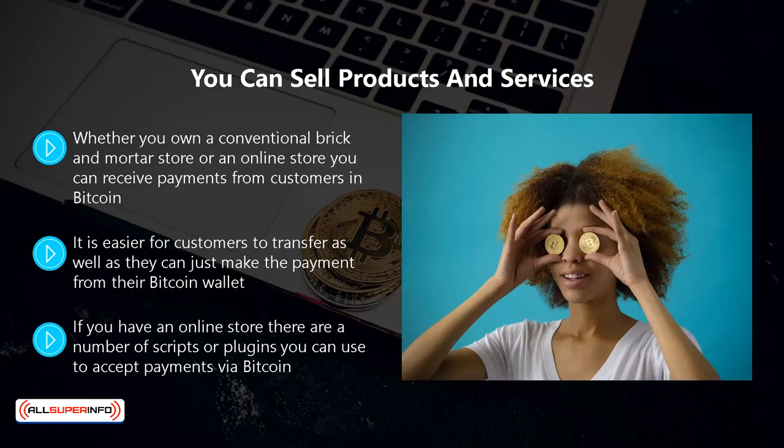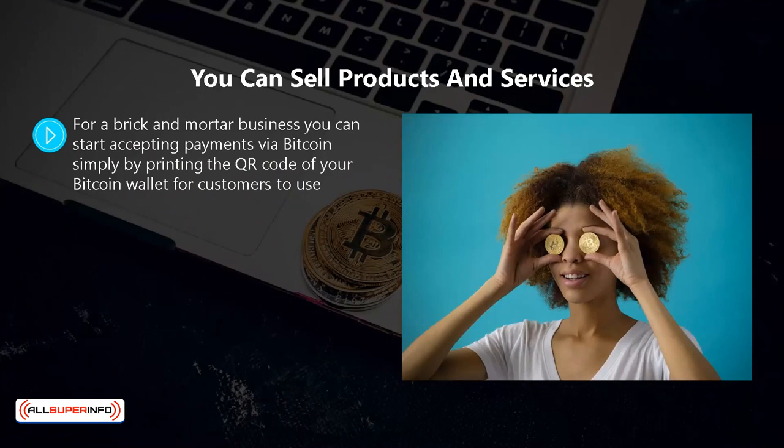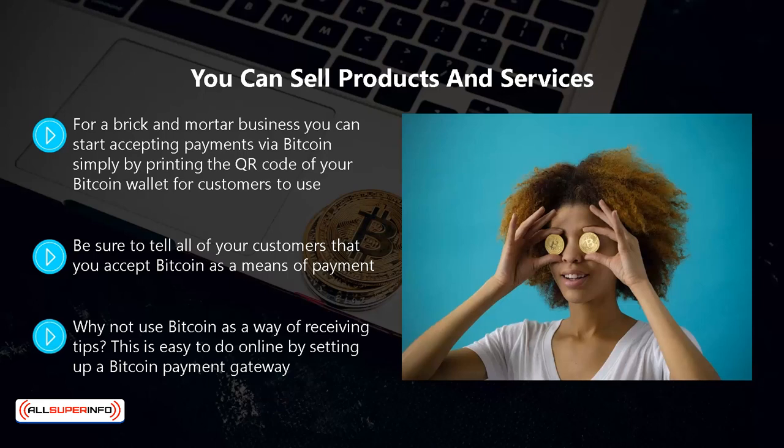You must ensure that you set everything up correctly because you don't want your payments ending up in someone else's wallet. For a brick and mortar business you can start accepting payments via bitcoin simply by printing the QR code of your bitcoin wallet for customers to use. A customer can use their smartphone to scan the QR code and then make the payment. Be sure to tell all of your customers that you accept bitcoin, and add your details to coinmap.org which will let bitcoin users know that you take it as a form of payment.